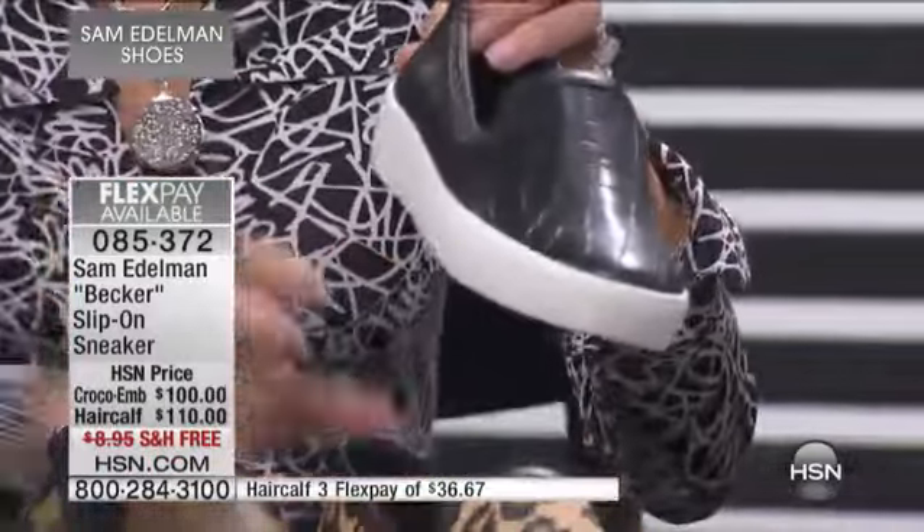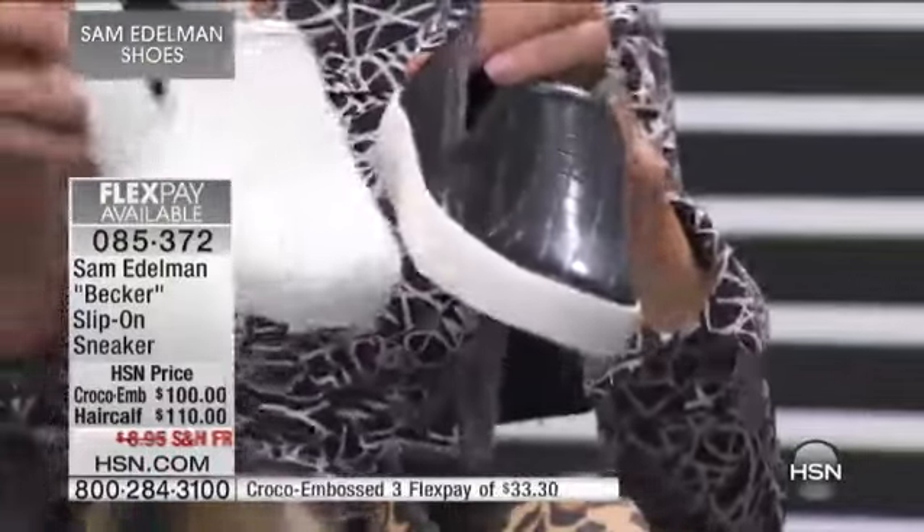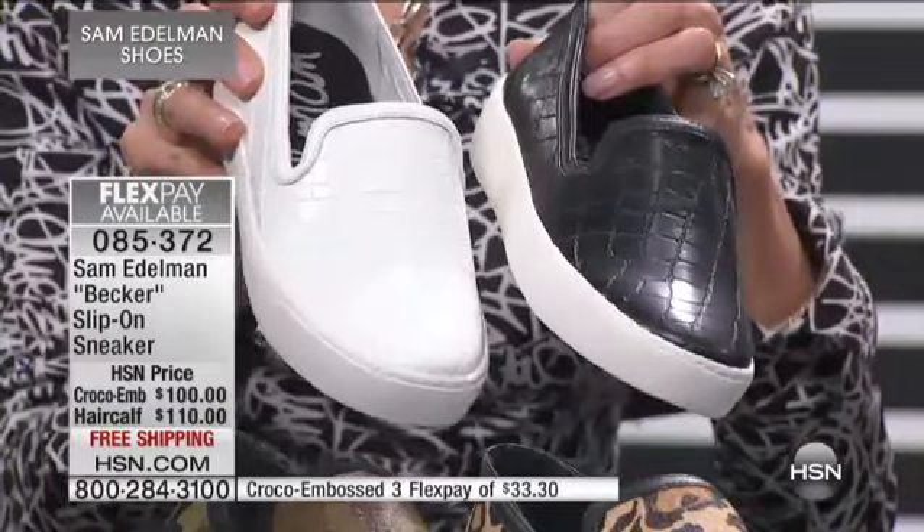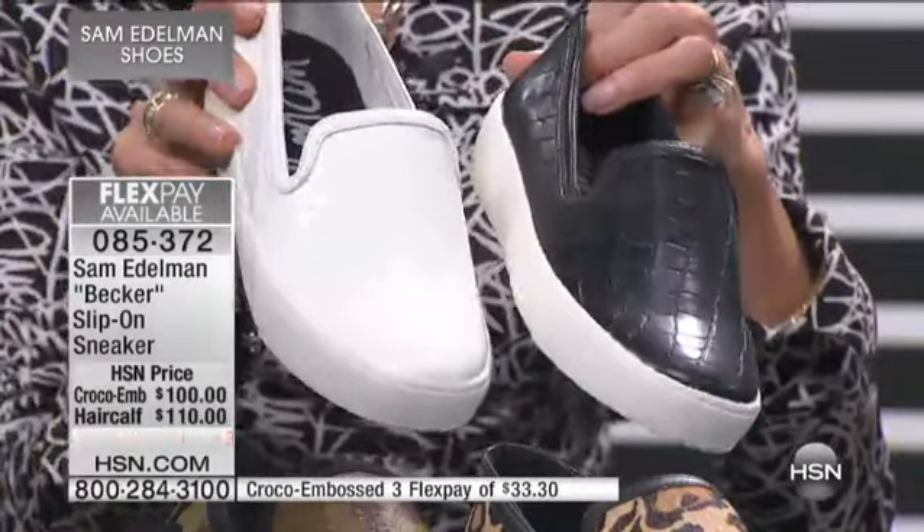These could be $400, $500 — easily, because that's basically what they run. I think I saw there were three different designers. It was like Gucci, Prada, and Coors or something like that, and they were hundreds of dollars in haircalf.